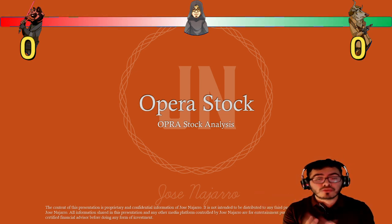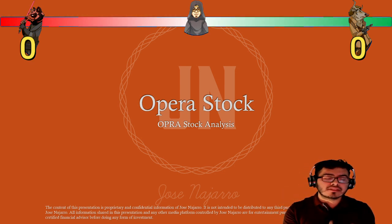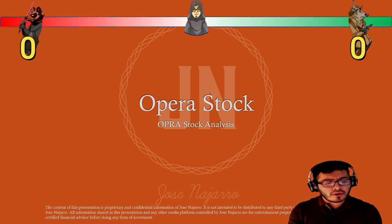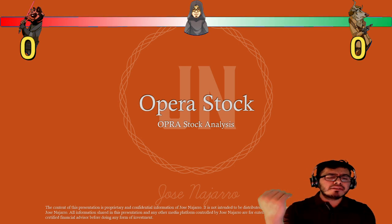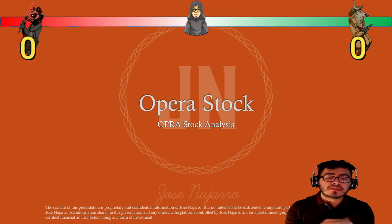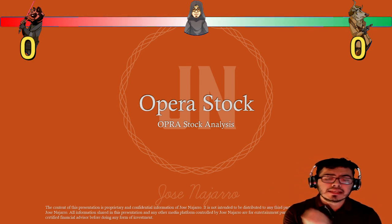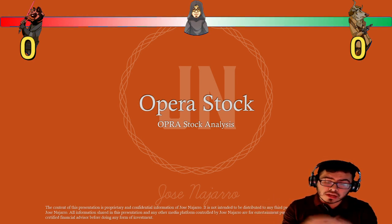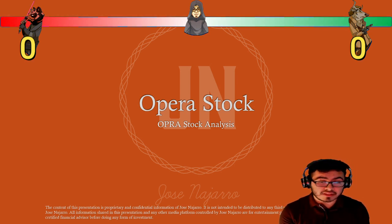I pulled out my stock screener and put in the metrics I want to see in a stock — for example, positive earnings, positive profit margins, operating margins, a very high current ratio so I know they're able to fund themselves in the short term, and a very low debt-to-equity ratio so I know the company has enough assets to cover its liabilities. I ended up finding about 225 stocks.